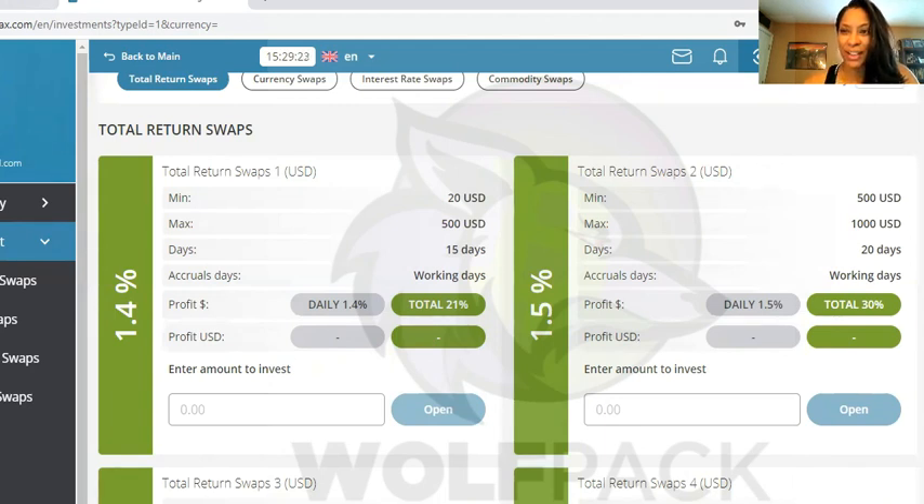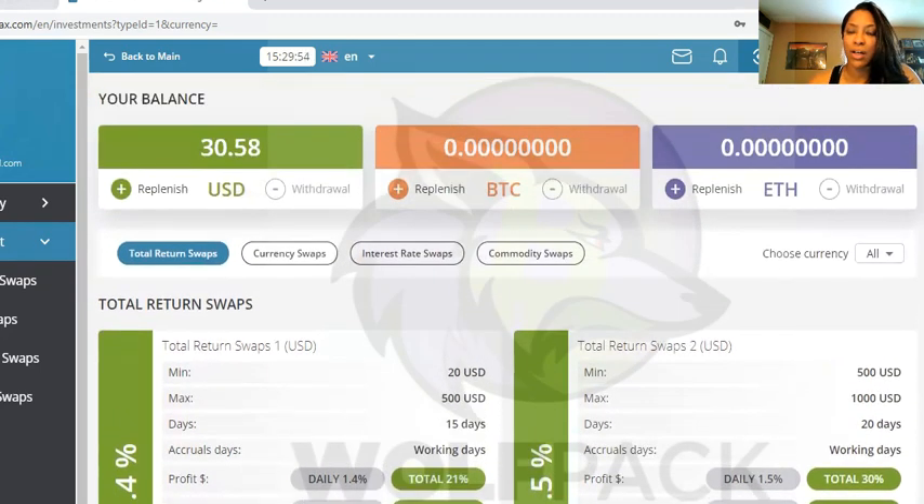Good morning, everyone. It's Cassandra with the Wolfpack Group, and I am here today to go over a brand new phase four platform. It's actually really, really nice. We wanted to wait in order to roll this out. However, time is money. And when you are dealing with these asset management strategies, you never want to wait. So I'm just going to jump right in and show you.